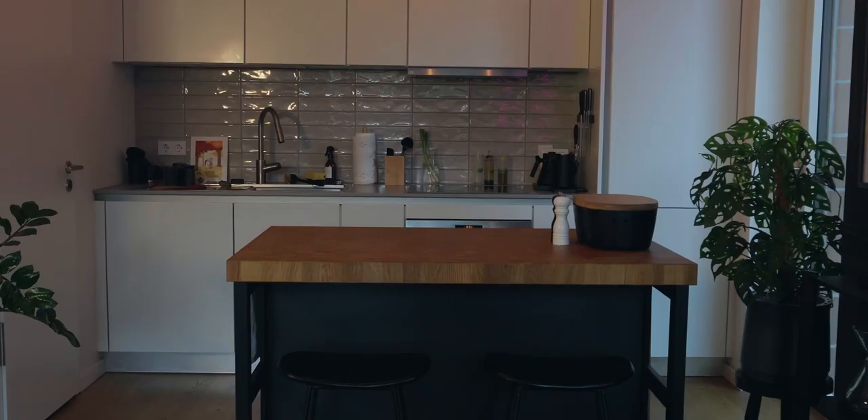Lighting is very important for video and also for photo, but I want to talk about lighting in terms of how to light your apartment — or at least how I changed the lighting in my kitchen area.